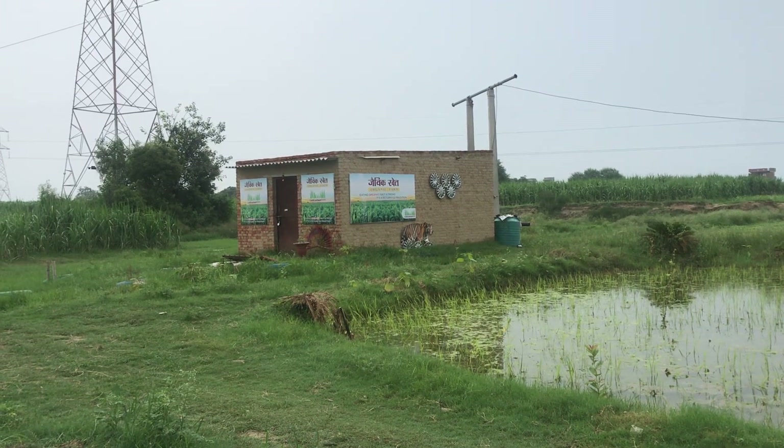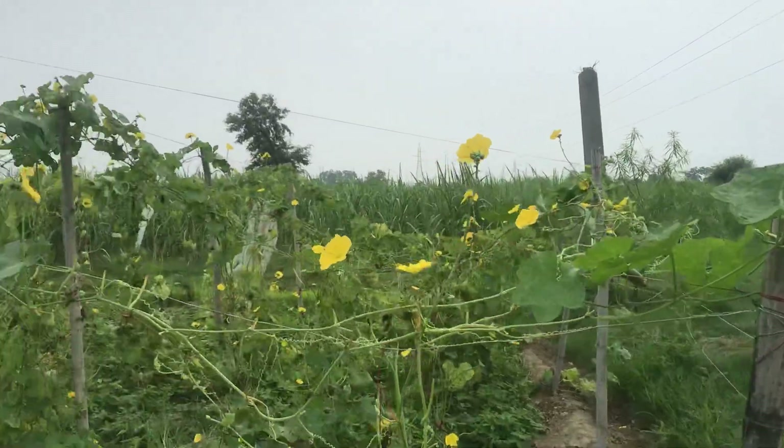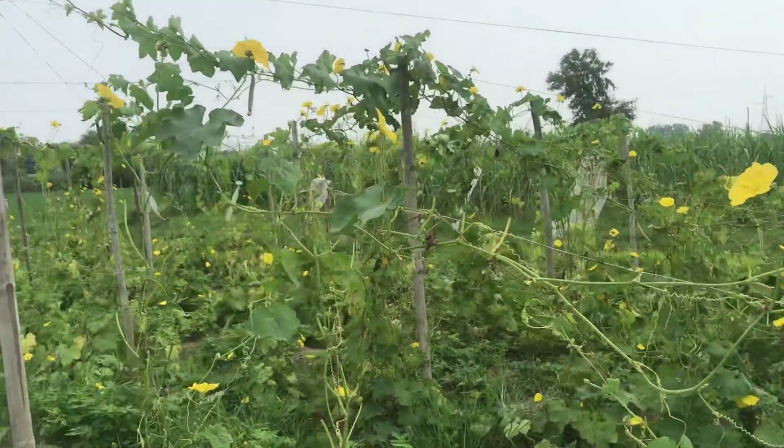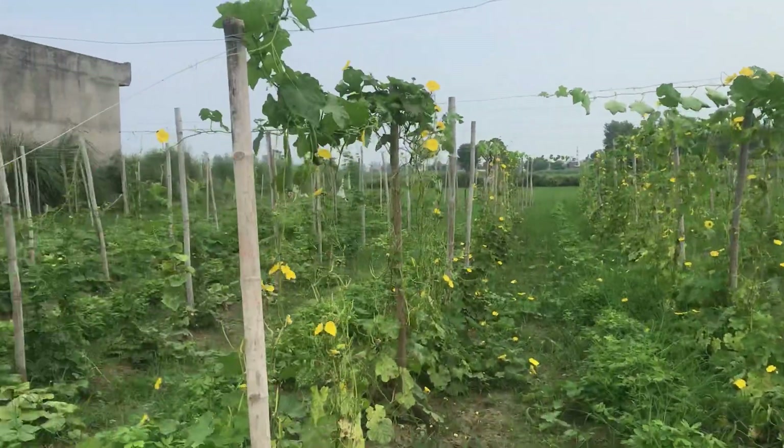Hello everyone, welcome to Cascadian Farm. Good morning to you all. I am going to show you today Cascadian Farm's Torei, Karela, and Locky.